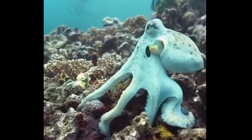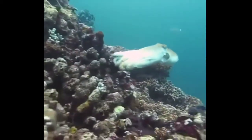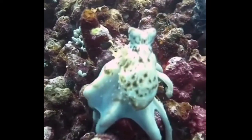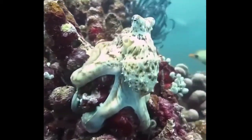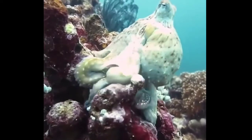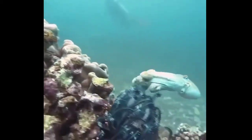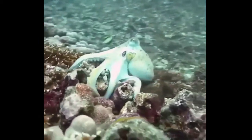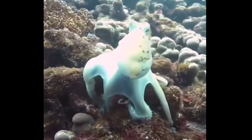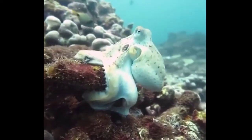This is how an octopus changes its body color to hide itself from attackers. You can see it in the next video.